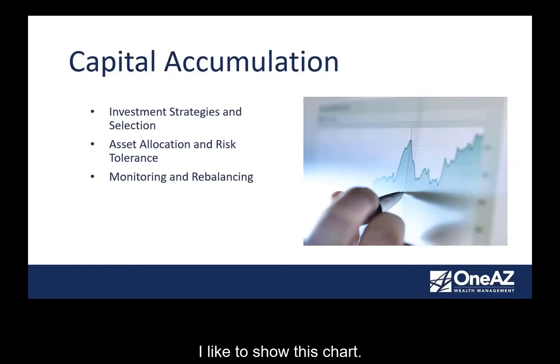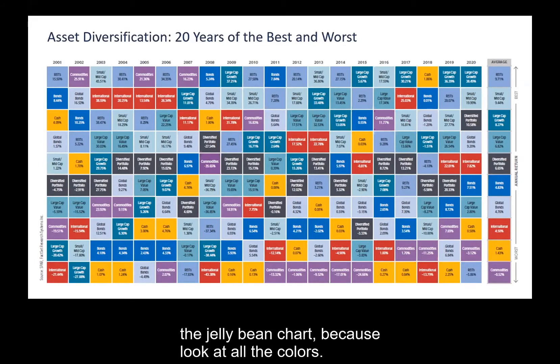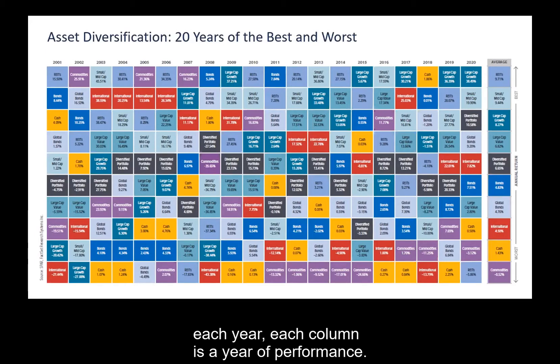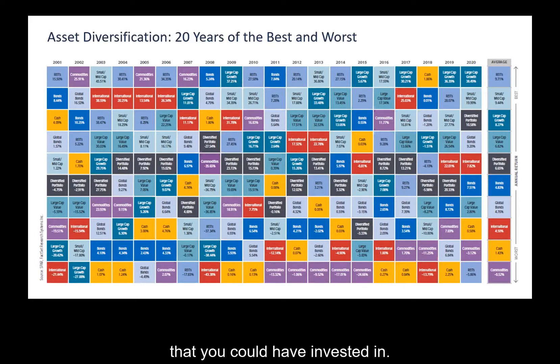I like to show this chart — I call it the jelly bean chart because of all the colors. This is an illustration going back to 2001. Each column is a year of performance. At the very top is the best performing investment asset class for that year, and at the very bottom is the worst investment category. Looking back at 2001 on the far left, REITs — Real Estate Investment Trusts — were the very best thing to invest in, earning 15.5% that year. The worst investment was international stocks, which lost 21% of your assets.